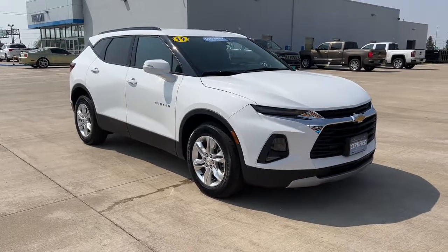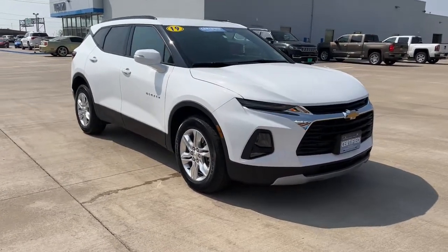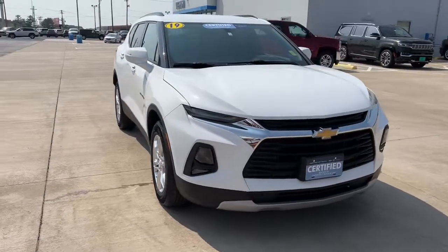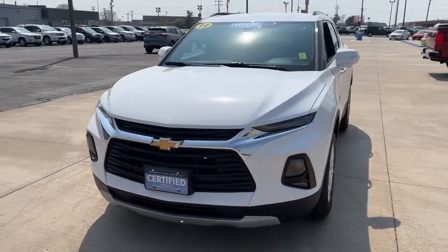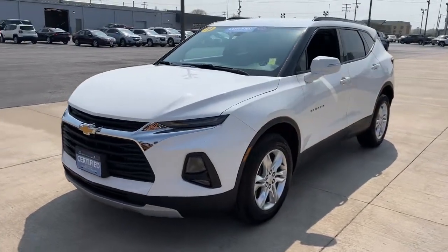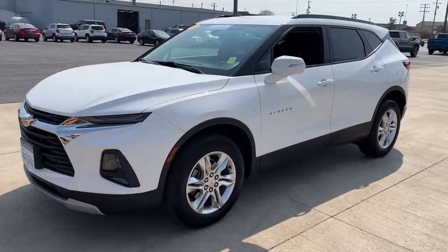Go home happy with the 2019 Chevrolet Blazer. With less than 25,000 miles on the odometer, this vehicle provides excellent value. Make the most of every drive when you travel in modern style and comfort.